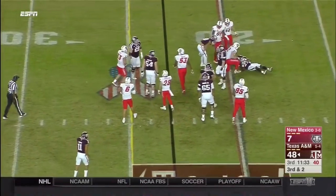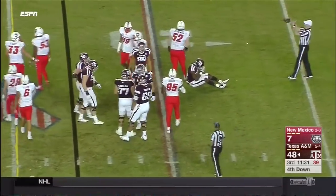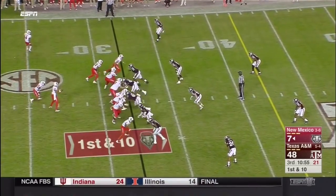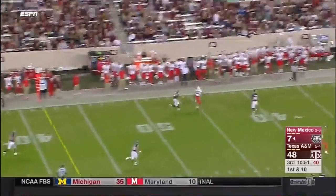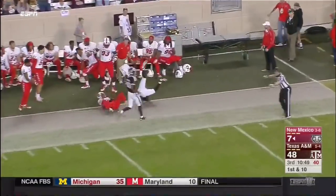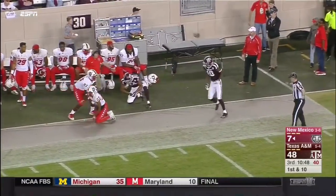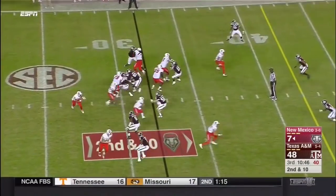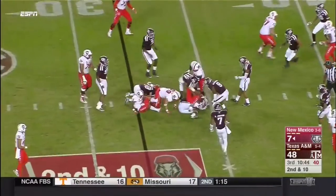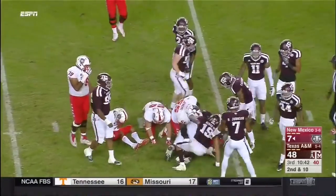New Mexico brought the blitz and stifled the run in the backfield. They sell products at the school store here at Texas A&M as the Lobos move in. Tyrone Owens goes up the middle for a short gain.